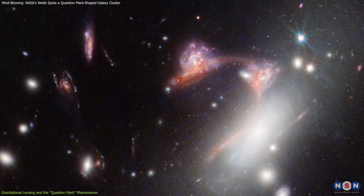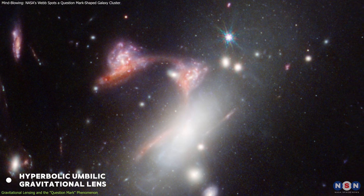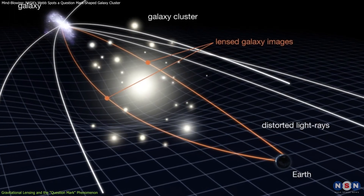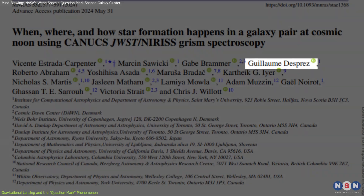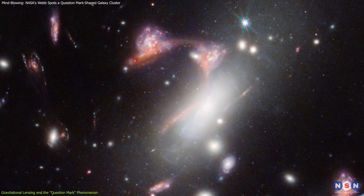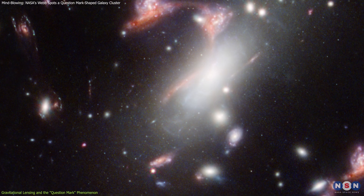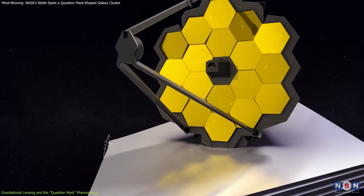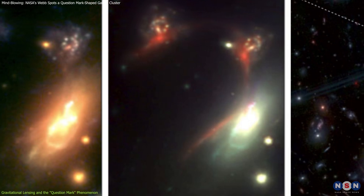This specific configuration, known as a hyperbolic umbilic gravitational lens, is extremely rare, requiring a precise alignment between distant galaxies, the lensing cluster, and our viewpoint from Earth. Astronomer Guillaume Desprez from St. Mary's University explains that only three or four such alignments have ever been observed in the entire universe, highlighting the uniqueness of the lensed question mark. This alignment was captured by the James Webb Space Telescope, allowing astronomers to analyze the structure and composition of the galaxies involved.